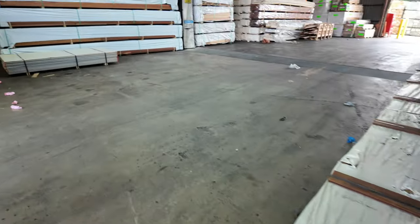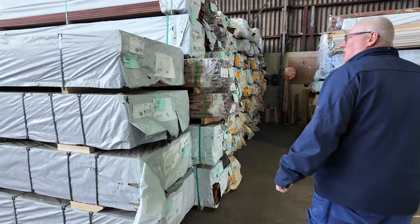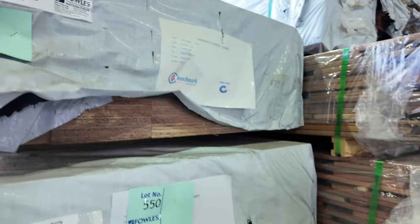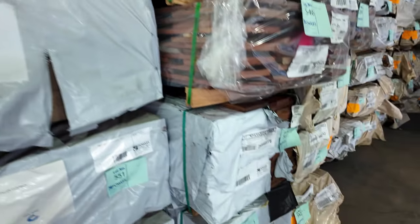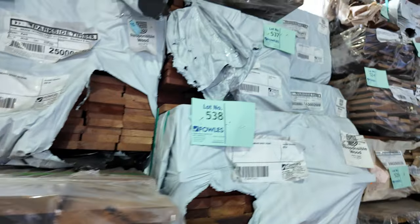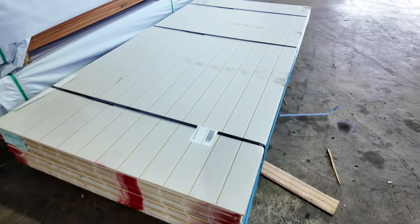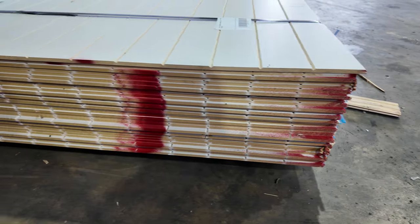More LVL beams over here — 190x45 in 4.8 metre and 5.4 metre lengths, and 240x45 as well. Lots of decking, guys — standard and select grade decking, feature grade decking, various species available. Also got some nice hardware pallets you'll see shortly. Lot 454 is a little pack of MDF prime lining board sheets.